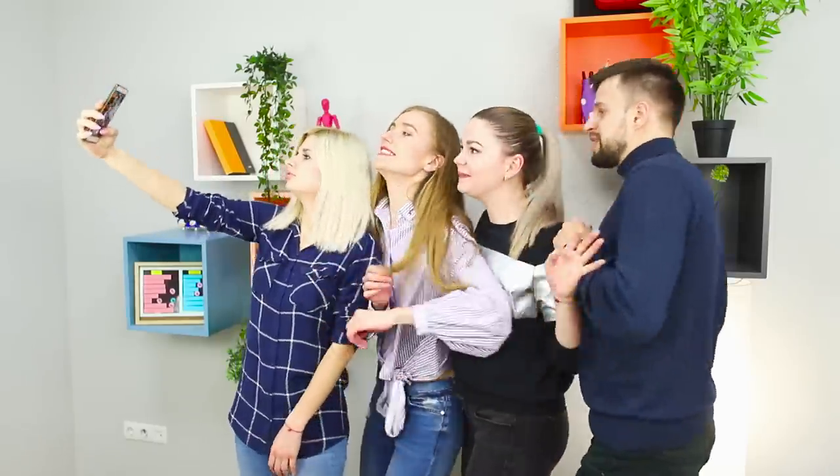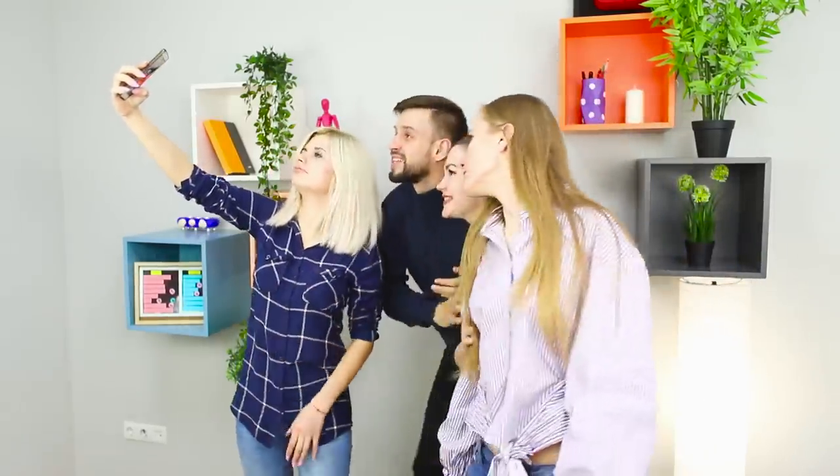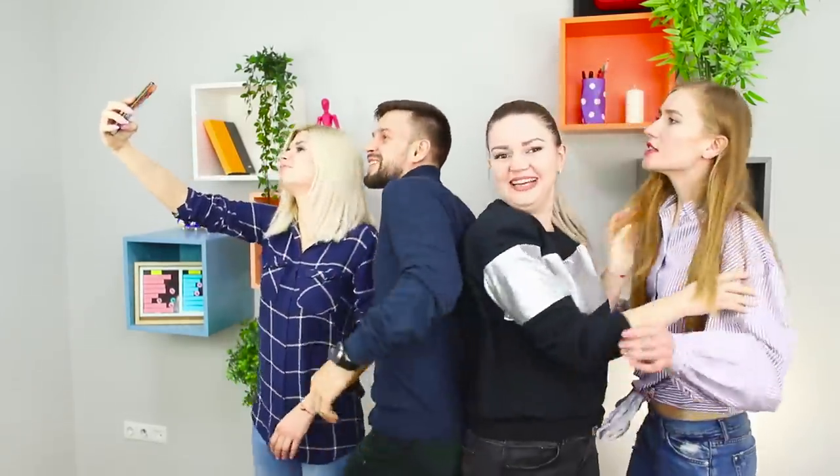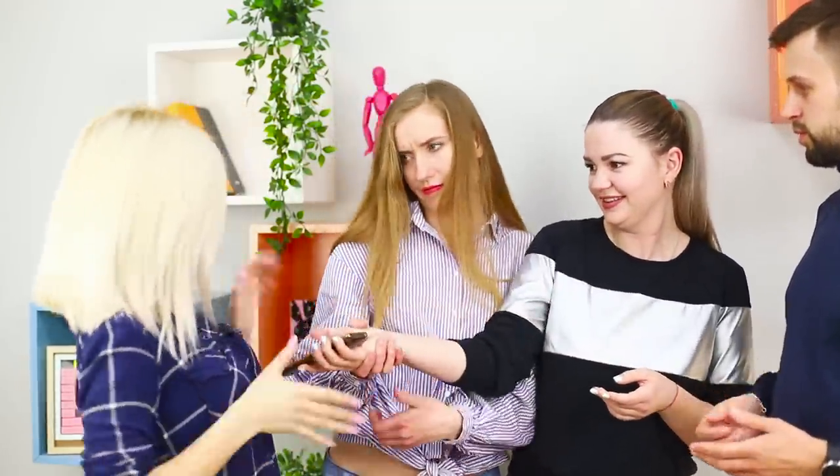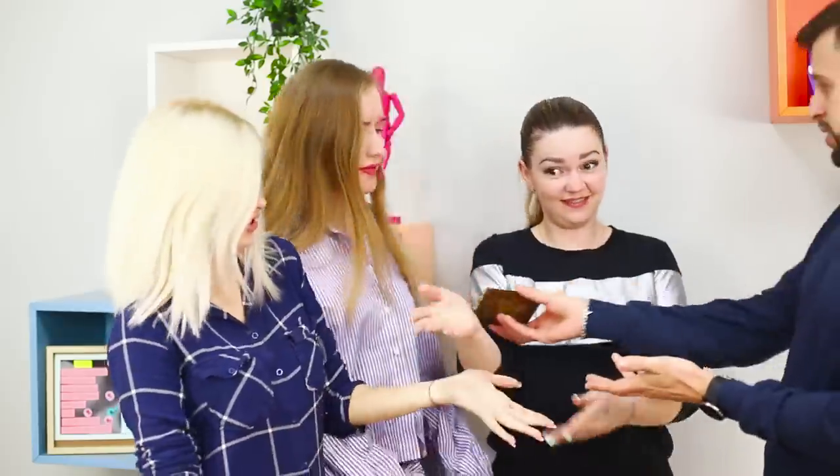Meeting with friends is always a reason for a selfie, but unfortunately, not everyone fits into the shot. Should we take pictures one by one? Who wants to be the photographer? No matter how hard we try, nothing works.